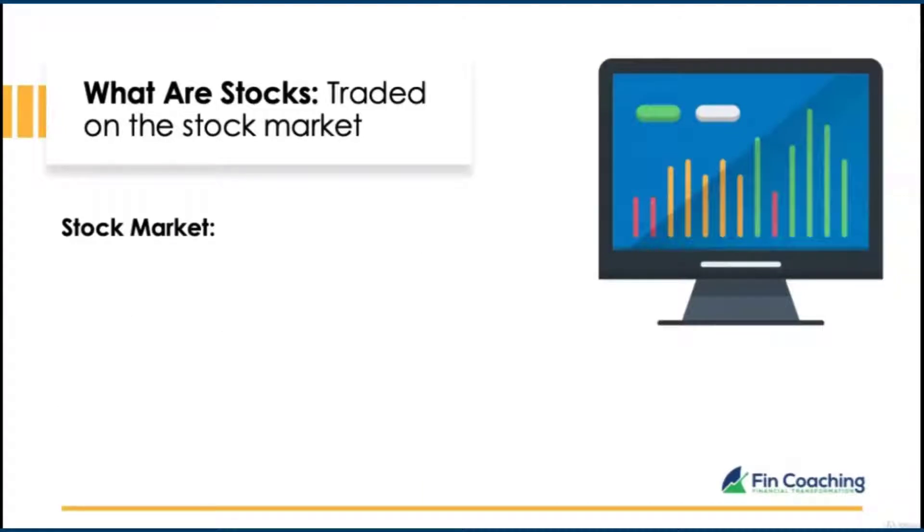Now we know what a stock is. How can the public — people like you and me — purchase these small pieces of a company? Once a company goes public, the shares are available to buy on the stock market. You can access the stock market through an online broker, where you can purchase or sell stocks of your choice.